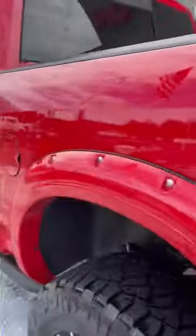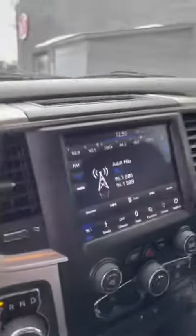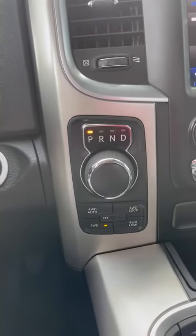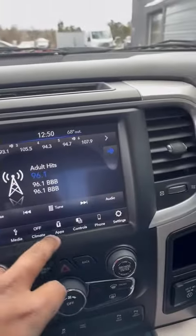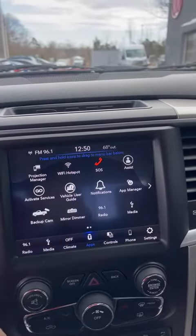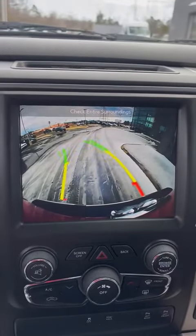Follow me on the inside real quick — we can check and see what it looks like. You have step rails to get on. Power windows, power locks. This is your gear shift right here. You've got the four-wheel drive buttons up here. It does have less than 34,000 miles on it. It does have a touchscreen right here — shows you what you can do. You do have Uconnect, and of course you do have a backup camera that turns whenever you turn as well.